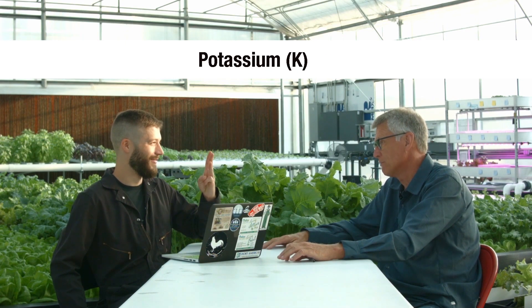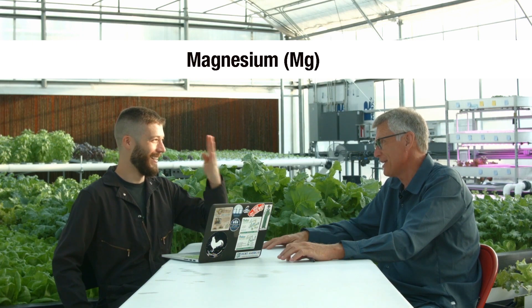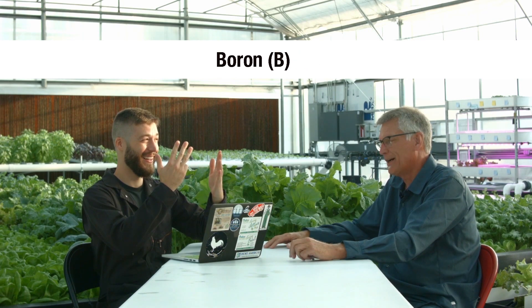A lot of people think strictly about mineral nutrients. And then, of course, nitrogen, phosphorus, potassium, calcium, magnesium, sulfur, and then all the micronutrients, which are iron, zinc, manganese, copper, boron, chloride, molybdenum. I think you nailed it — I think those are all 16.